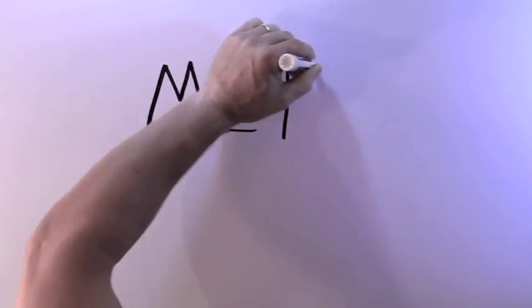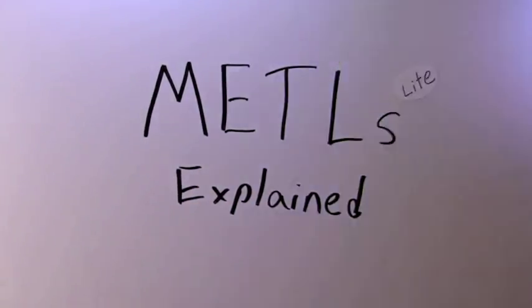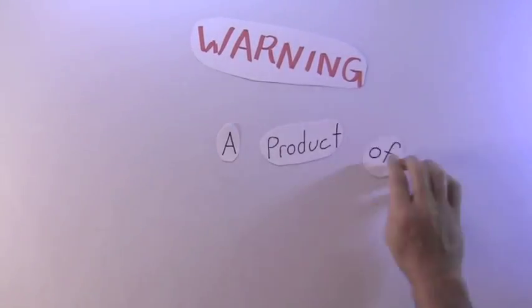Hi, I'd like to talk to you about how the Marine Corps reports on training, or METL light. This video is not an official or sanctioned product.